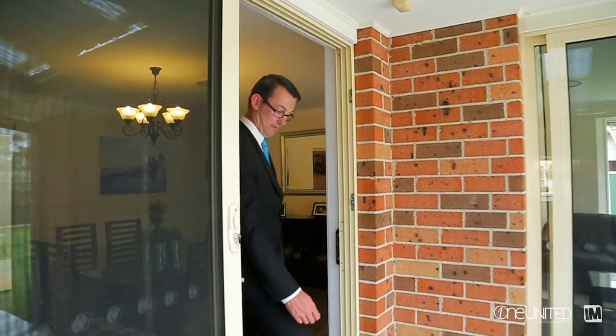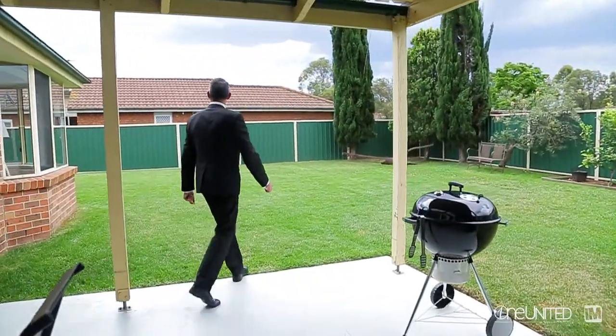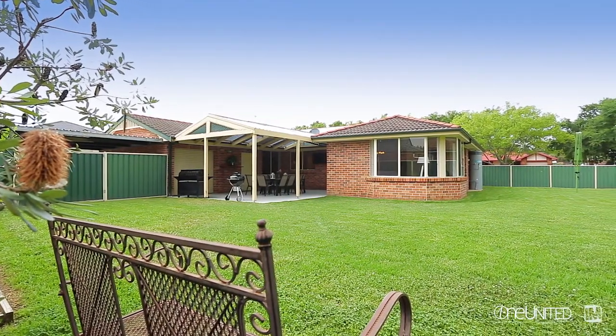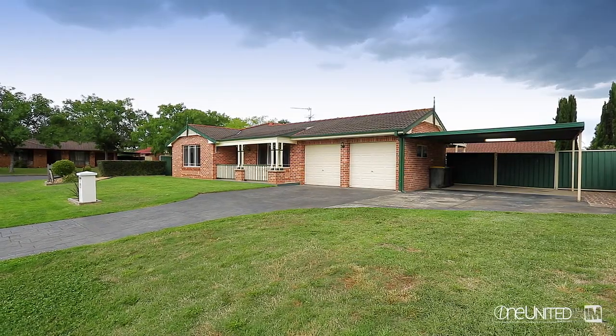As soon as you step out this back door into this large pergola, you come out to this huge yard. Lots of grass, plenty of space. There's potential there for development, and it's got double side access down both sides of the home. The garage is drive-through, plus there's a double carport on the side, so it covers pretty much everybody in the marketplace and what they're looking for.